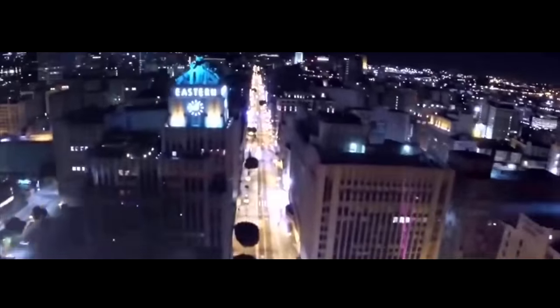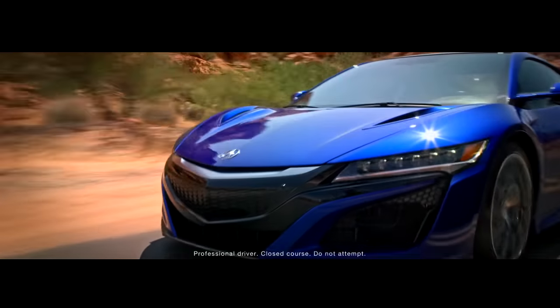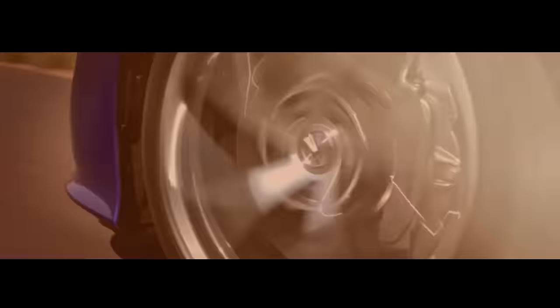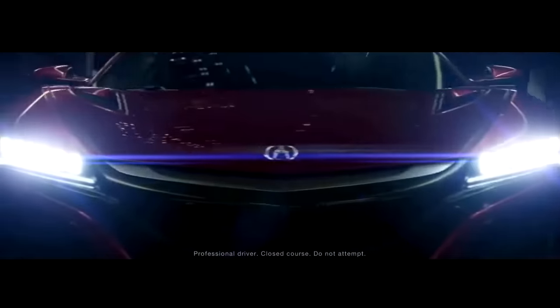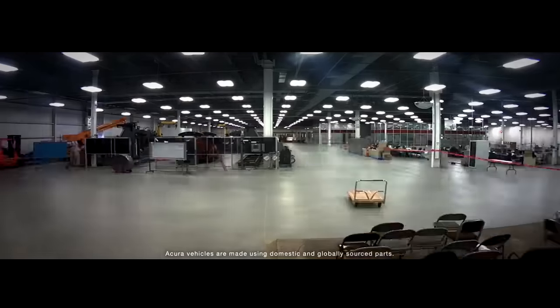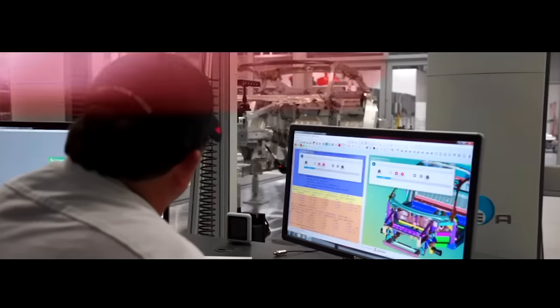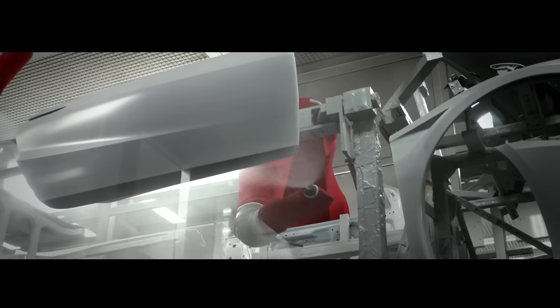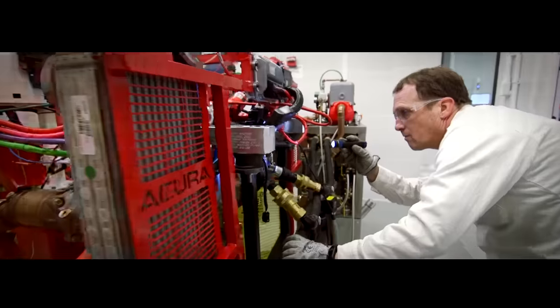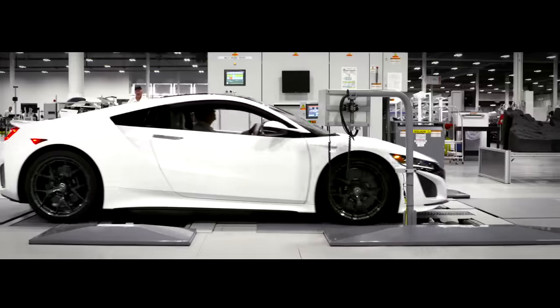Combining cutting-edge and world-first technologies, the 2017 Acura NSX is the only supercar designed, developed, and manufactured in the U.S., with production exclusively at the Performance Manufacturing Center in Marysville, Ohio. A precision-crafted tour de force, the NSX showcases groundbreaking production techniques in body construction, engine development, body painting, assembly, and vehicle quality.